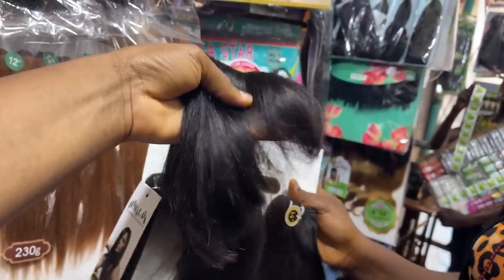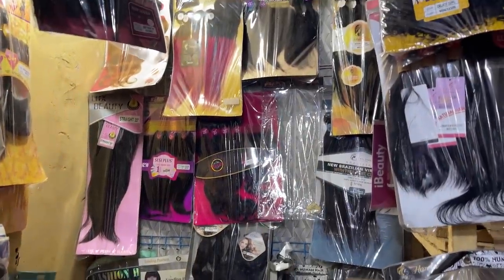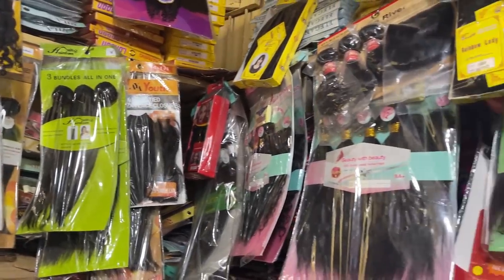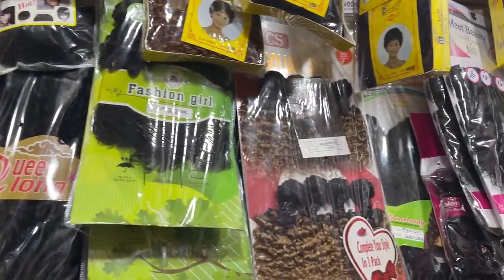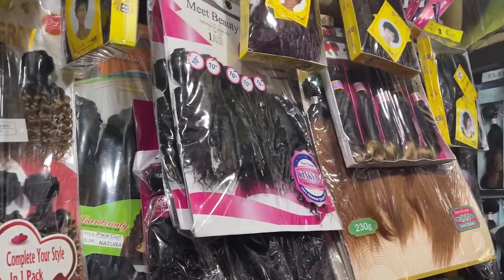Mommy said the eight inches of that hair is 23,000 naira, but that hair is on consignment. You know the economy is not stable right now. She has a whole lot of hair here — so many different brands. I won't be able to show you guys everything. If you need anything at all, you can call her and ask if she has the hair you're looking for, and she'll get back to you.